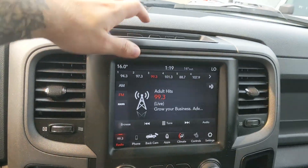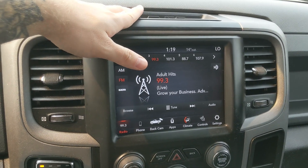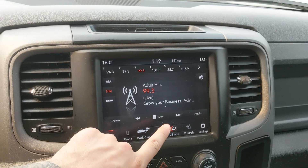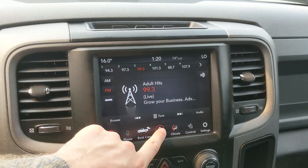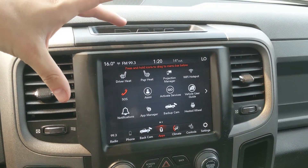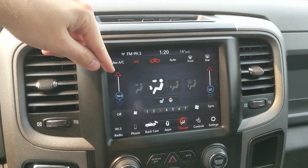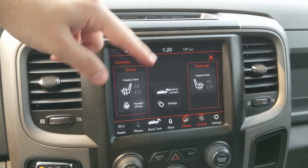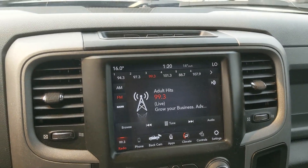Moving on to your center infotainment screen, which is Radio, Sirius, Bluetooth, and auxiliary capable, so you have some options for whatever you want to listen to. You have your backup camera so you can see where you're going, your apps which is basically all your controls in one place, and digital climate controls with dual zone front climate. You also have heated front seats and a heated steering wheel, as well as settings for your screen and other features around your vehicle.